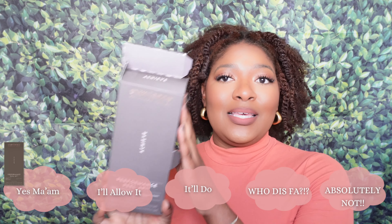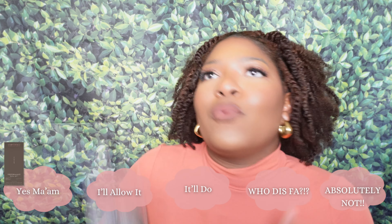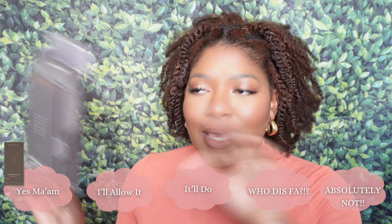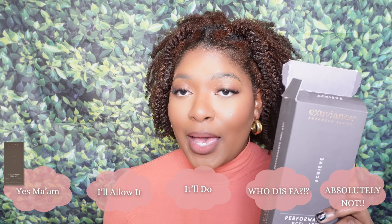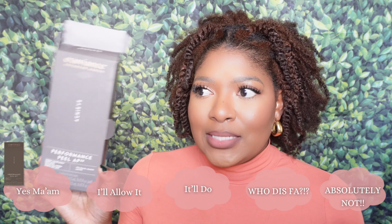First things first — what's understood don't have to be explained. This is the Exuberance Advanced Series Performance Peel AP25. I don't know what the AP or the 25 stands for, but yes ma'am, you need to get these. Next time they're a beauty steal or on sale at Ulta, run and get them — run real fast! I already have a backup; shout out to my sister, she gave me her pack.